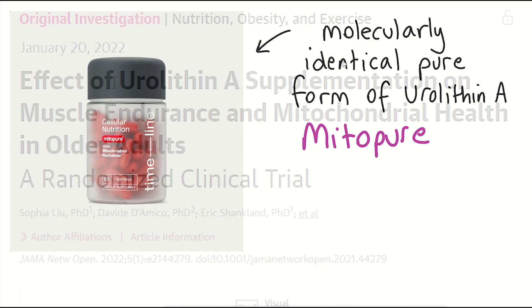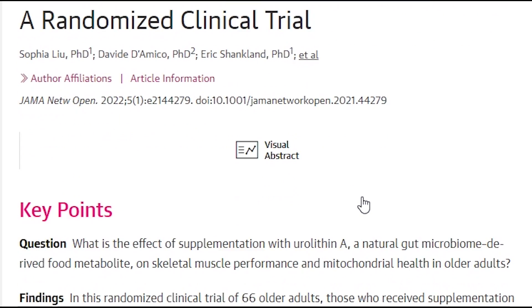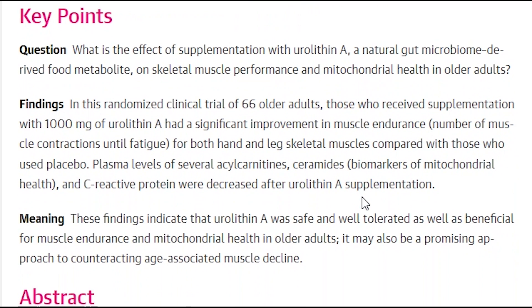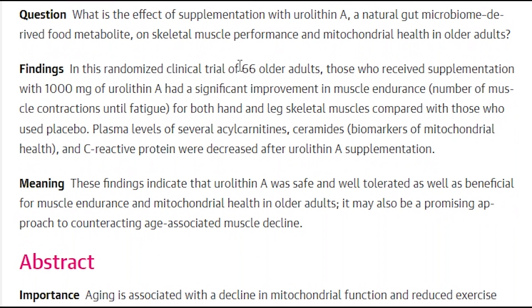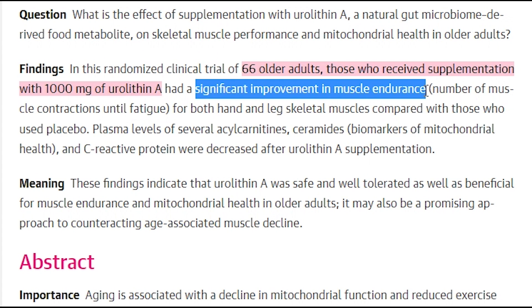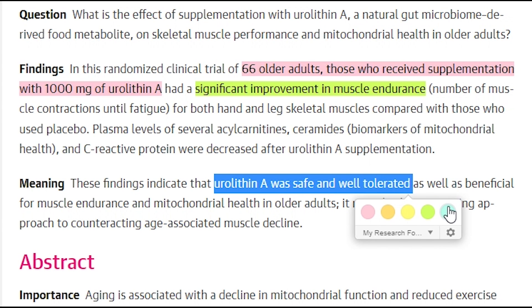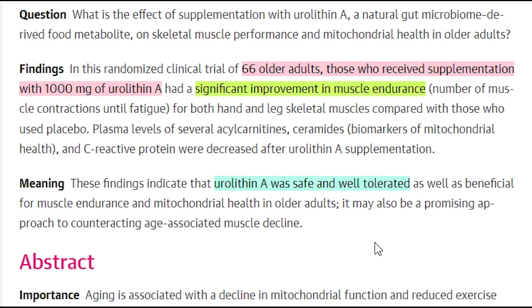A recent study randomized 66 healthy adults aged 65 to 90 years old to either 1g daily Urolithin A or placebo. Whilst the treatment with Urolithin A had no impact on the 6-minute walking test, participants showed a significant improvement in muscle endurance for both hand and leg skeletal muscles. Importantly, the randomized clinical trial found that Urolithin A supplementation was safe and well tolerated throughout the four-month testing period.